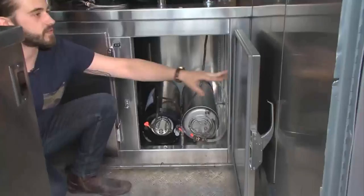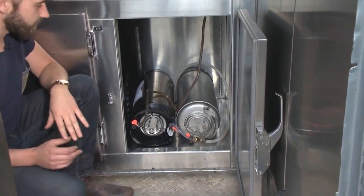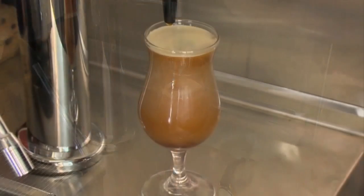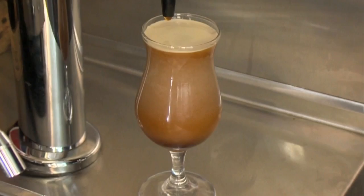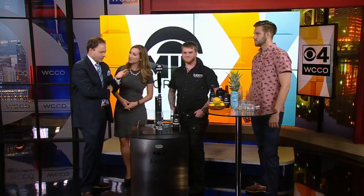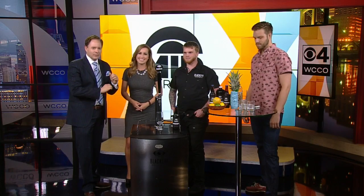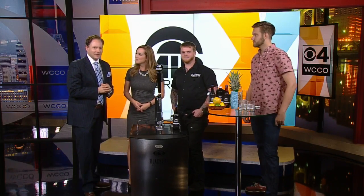We recently talked about nitro coffee here. It's a cold-brew coffee that's put into a keg and then infused with nitrogen. We saw CBS do a story on this, and when we saw that on the air we said, hey, I know some guys who are doing this right here in the Twin Cities. Black Eye Roasting in St. Paul has tapped into nitro coffee.